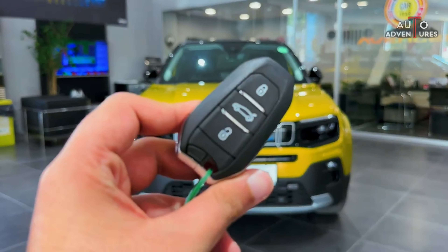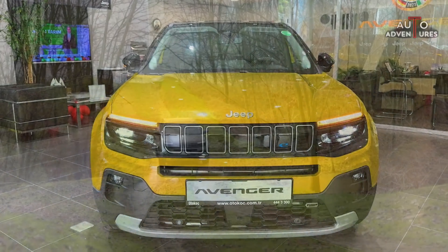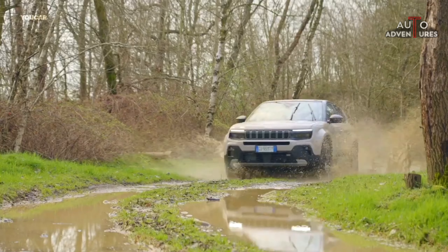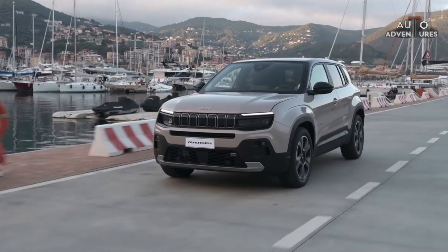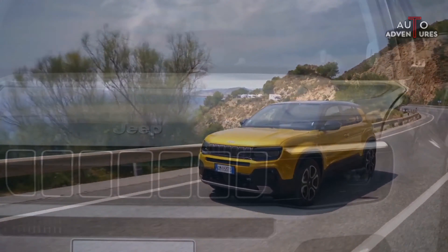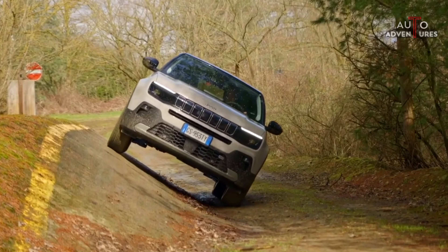The compact Jeep Avenger spearheads the introduction of a portfolio of capable, fully electric vehicles right-sized for Europe and is a key component in a global electrification strategy as the brand moves towards becoming the world leader in zero-emission SUVs. Designed and built as a Jeep vehicle from day one, the Avenger packs the Jeep DNA into a compact SUV with a unique combination of capability, style, functionality, and technology to satisfy the needs of ever-connected customers.